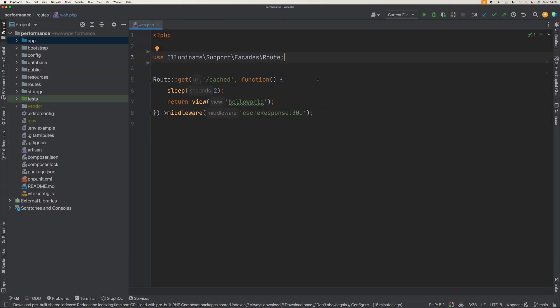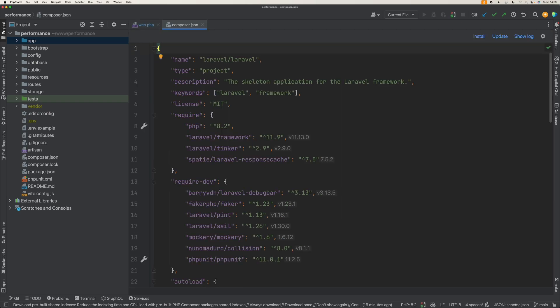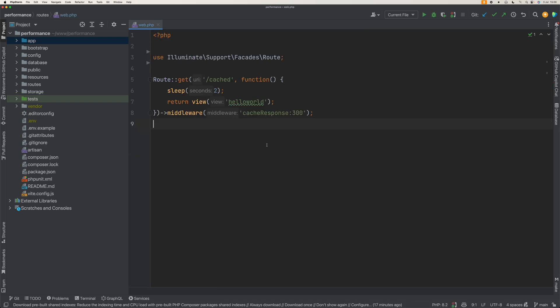Let's take a look at the demo. Working with the Laravel Response Cache library by Spatie is pretty easy. The first thing you do is require it in your composer.json file, and the easiest way to make use of the response cache is to apply the cache response middleware to your route with the number of seconds, for example 300 seconds. I've added an artificial delay of 2 seconds here, so the first time we come to the route it will take 2 seconds, and after the first time when it's been cached, it will be instantaneous.